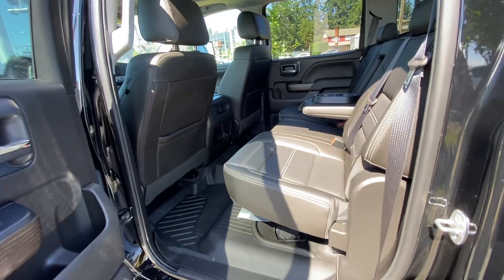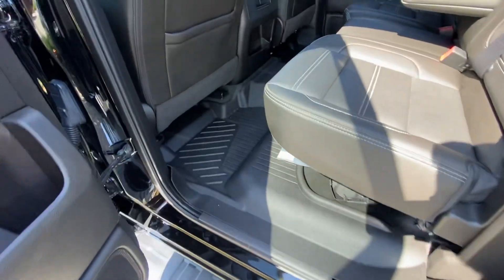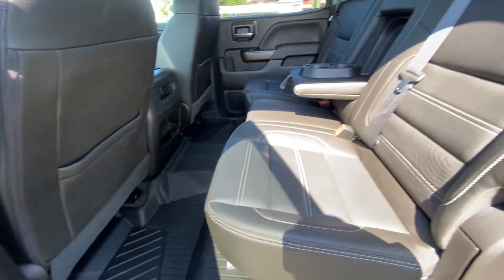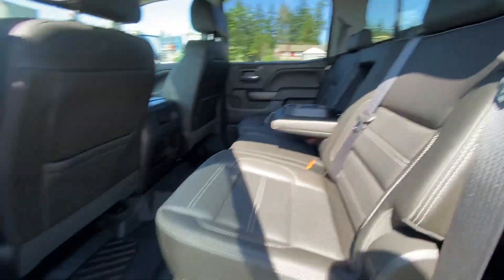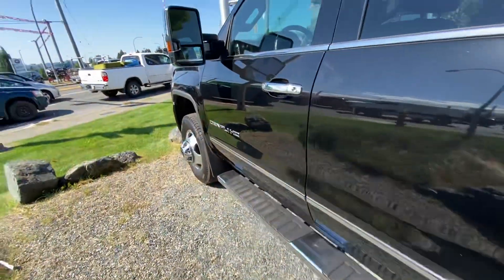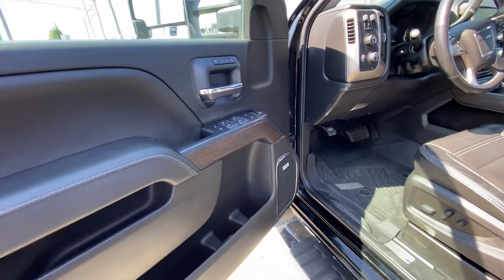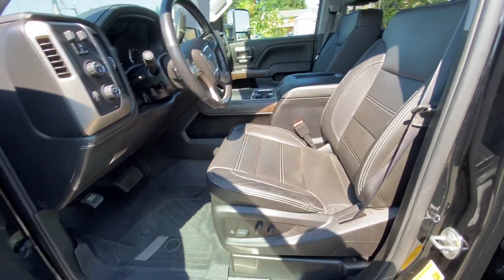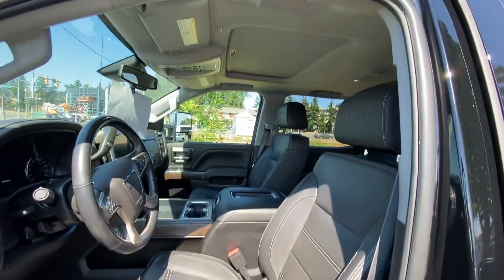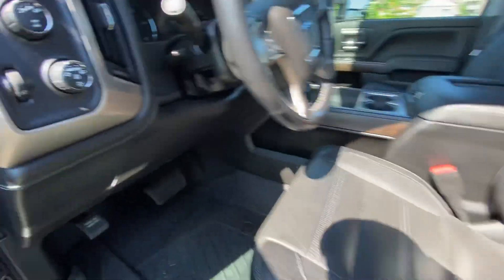Interior is in great shape. All-weather floor liners, power sliding rear glass, memory seats, and it's got the power sunroof.